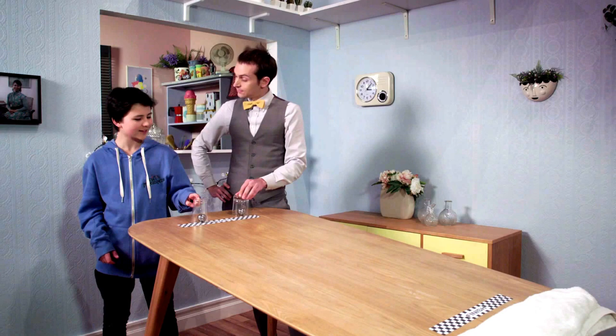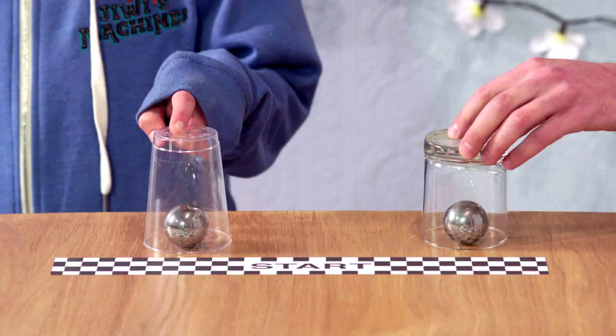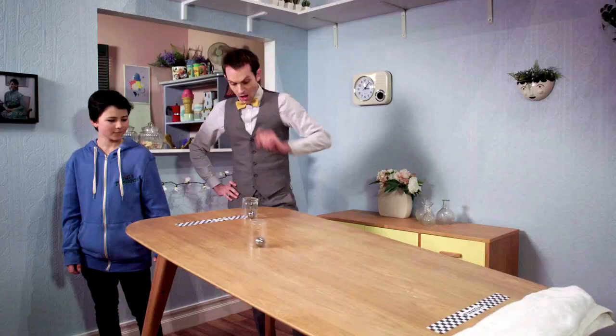Okay, Jiwi. Three, two, one. The plastic cup moves faster. Why is that?